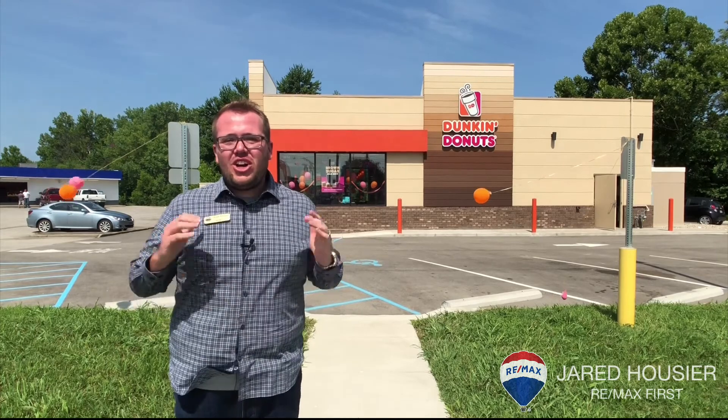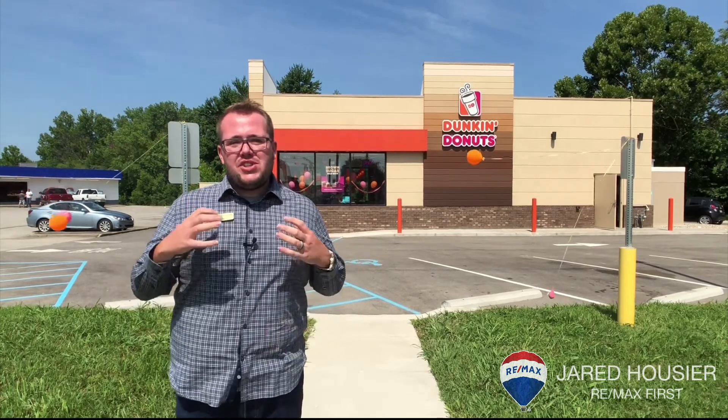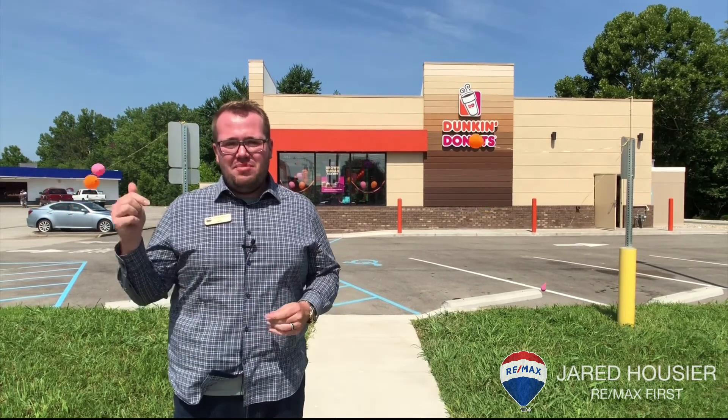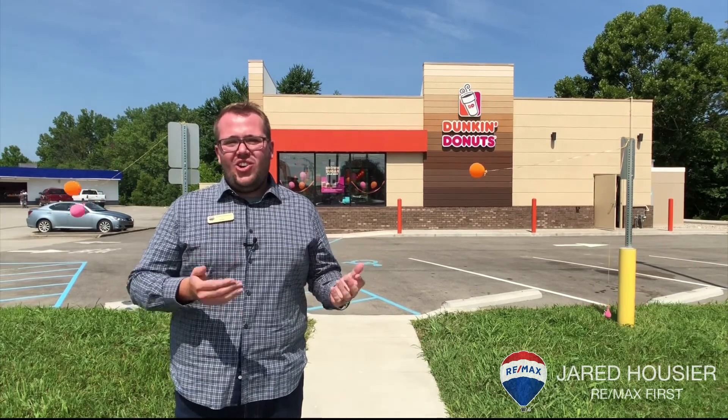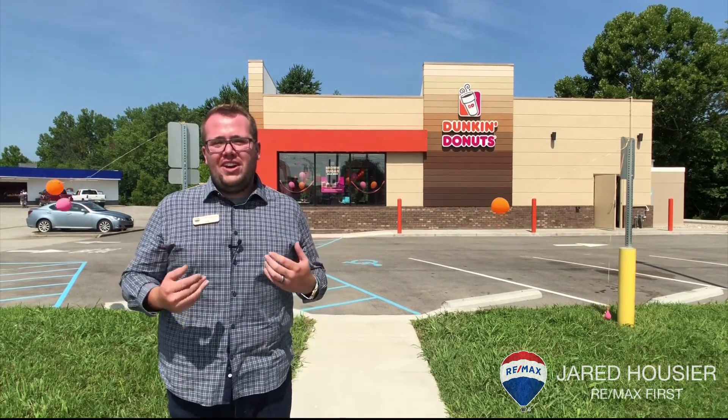Again, thank you all so much for tuning in today. Make sure you come out to check out the new Dunkin' Donuts here on Charlestown Road. Did you like our video? Make sure you give it a thumbs up, give us a heart, or share it with somebody you know. If you're not regularly watching us, tune in every Tuesday because we do weekly shows. Make sure you like our page. If you all ever have any real estate needs, whether you're looking to buy, sell, or invest in real estate, we're your community experts. Thanks so much for watching, and stay Southern.